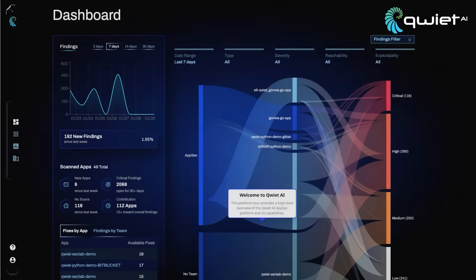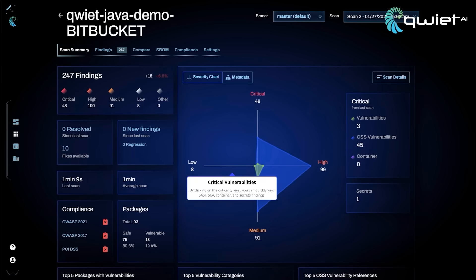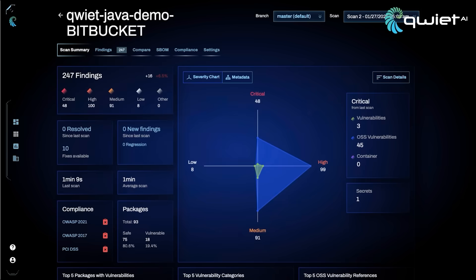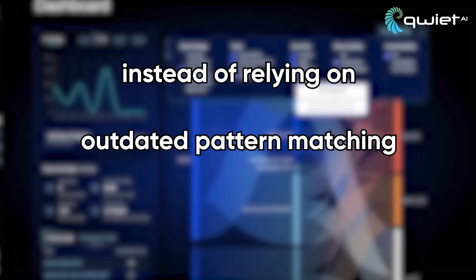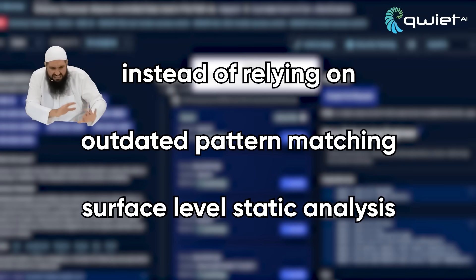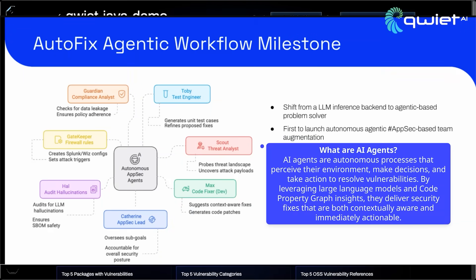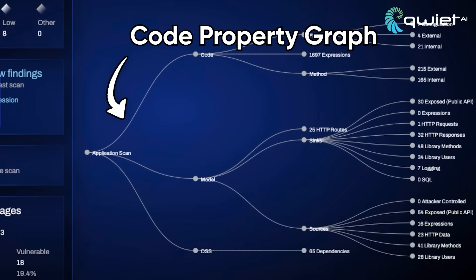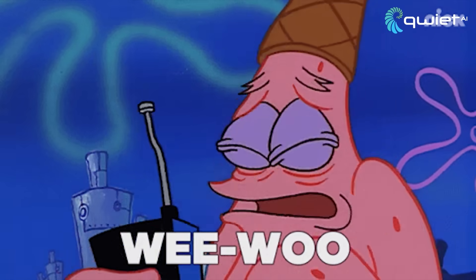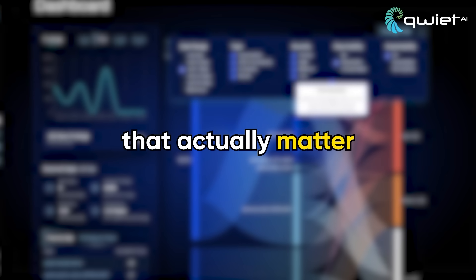And if you're wondering how to actually do that — especially without blowing your whole timeline — that's where tools like QuietAI come in. QuietAI is built specifically for developers who are tired of bloated security tools that slow you down, flood you with false positives, and expect you to be a full-time security analyst. Instead of relying on outdated pattern matching or surface-level static analysis, QuietAI uses multi-agent AI and something called a code property graph — a super-intelligent map of your code that actually understands how data flows, where it touches, and where things can go horribly wrong. That means it doesn't just scream about every little issue; it finds real vulnerabilities that actually matter.